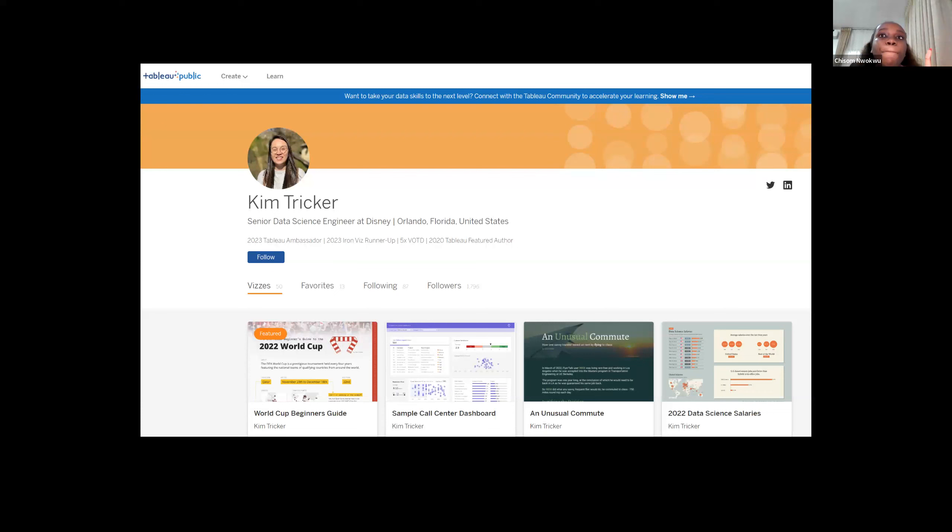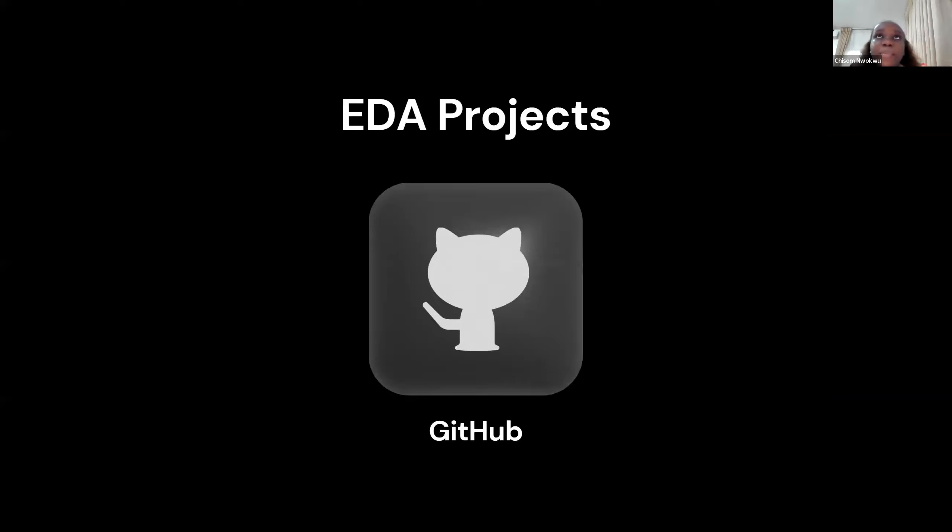For visualization projects, you can use either Tableau or Power BI to host all your visualization projects under one umbrella. For EDA projects, employers would like to see those colorful dashboards, but most of the time they want to see the code behind that too. You can use GitHub to host your code if it's very lengthy. You can also use your notebooks accounts to host those lines of code.